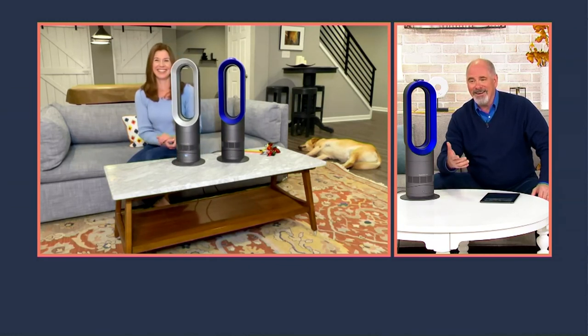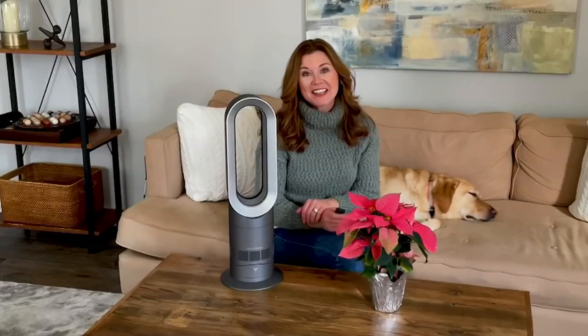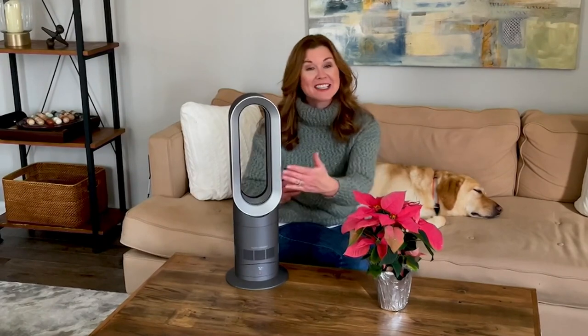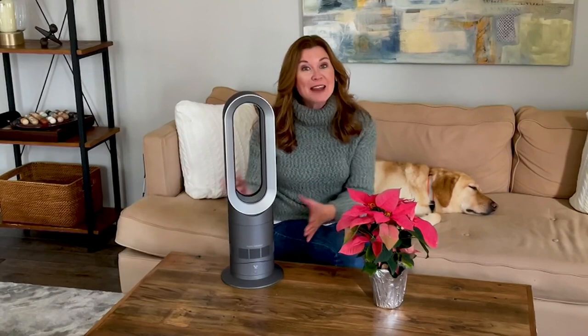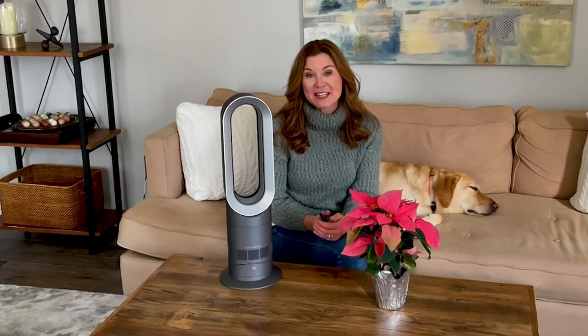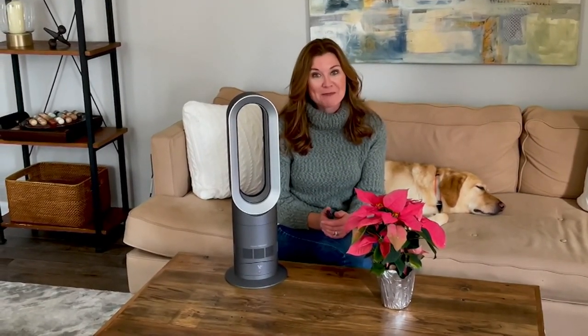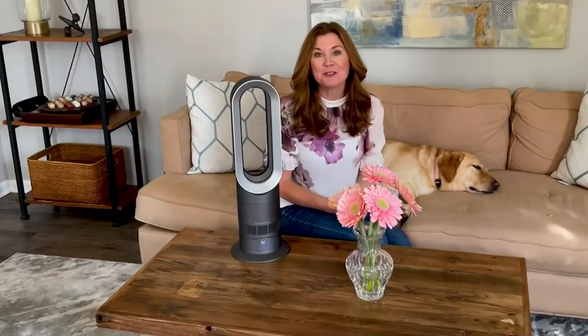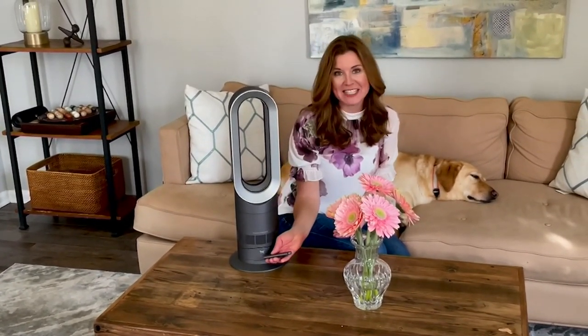Debbie made a video for us a while back that shows some of the features and benefits — and by the way, the dog is asleep in that video too. What I love about using the AM09 in the winter is that it warms up whatever room I'm spending time in quickly because it projects that warm air right out to you so you feel it right away. Because it weighs less than six pounds, it's easy to move throughout the home. I don't have to crank up the thermostat to heat the entire house. I put it in fan mode for warm spring days, but as the nights turn chilly I easily go right back to heating — perfect when the temperature fluctuates throughout the day.